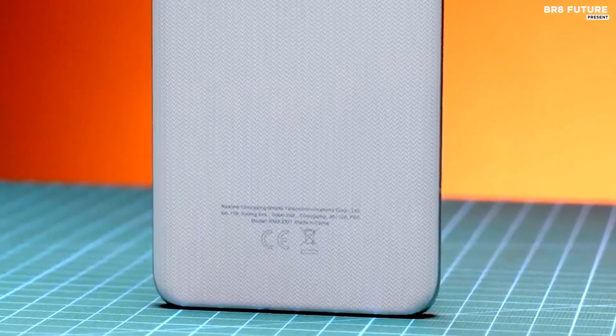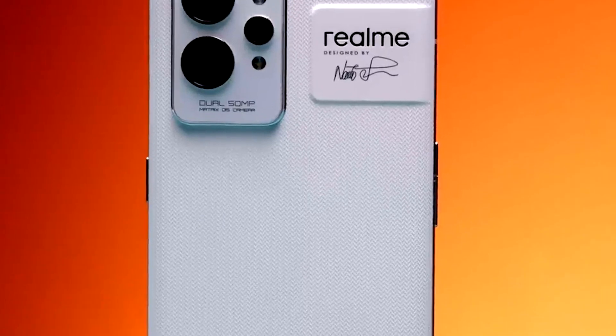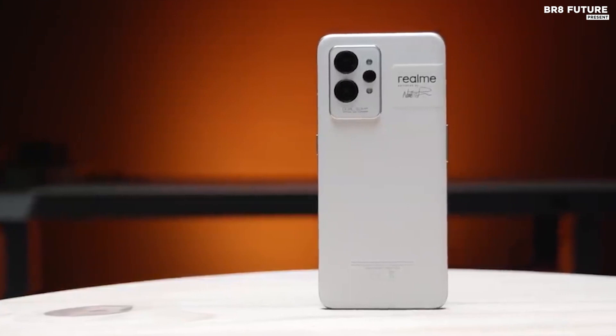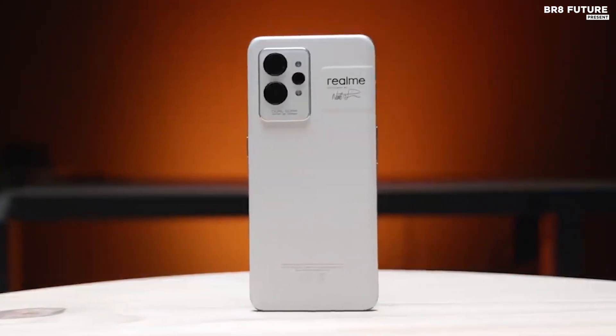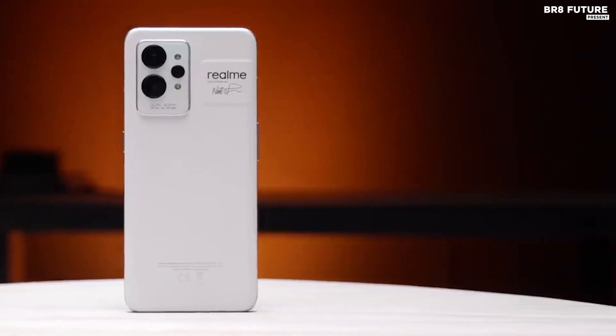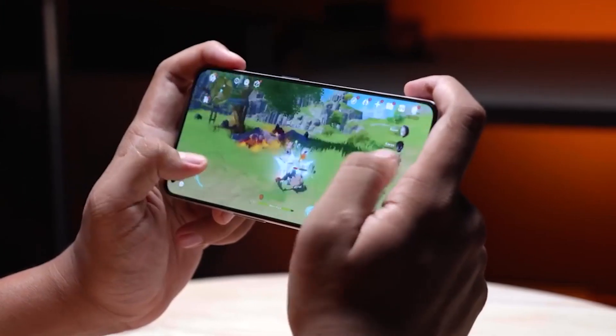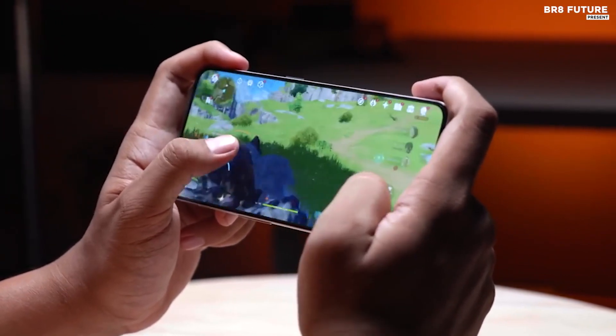The Realme GT2 Pro also has an impressive audio system with dual stereo speakers and Dolby Atmos support. This means you can enjoy your music and videos with a cinematic surround sound experience. The Realme GT2 Pro is the perfect device for gamers — it's designed to keep you cool while gaming and provide an immersive audio experience. If you're looking for an all-in-one gaming experience, the Realme GT2 Pro is a perfect choice.